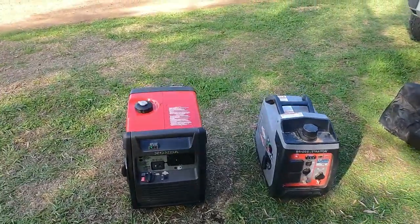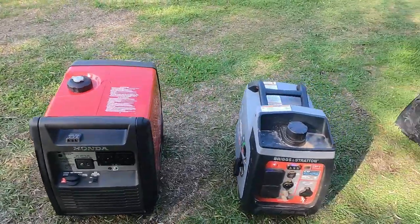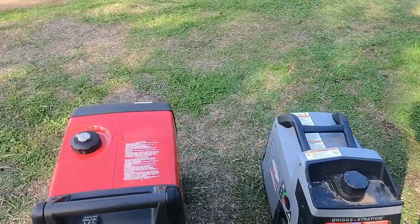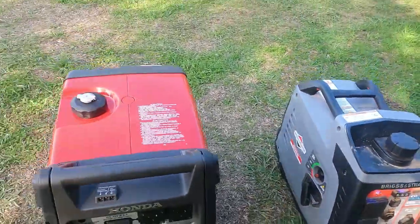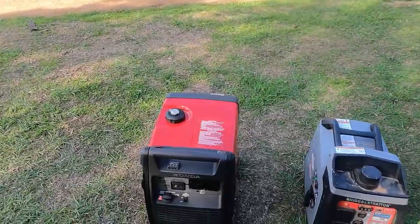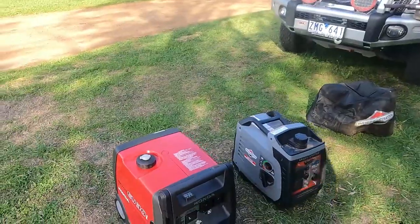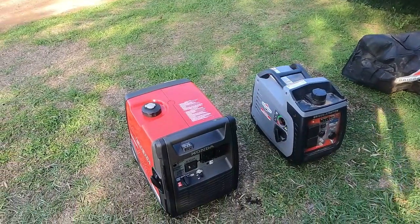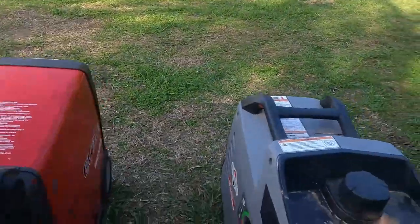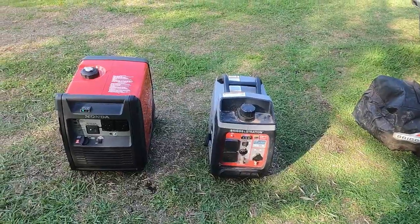So we'll turn this one off. And all you hear is silence. Now I'll turn the Honda on — let's just see how loud that is. That's pretty quiet. Let's put this one back on. Sounds like a lawnmower. That's the difference.